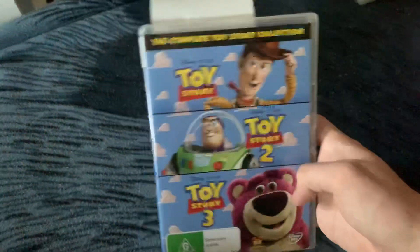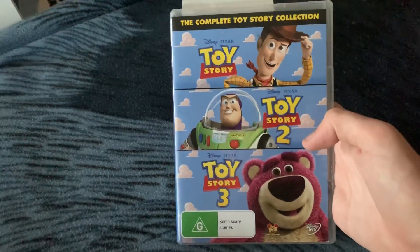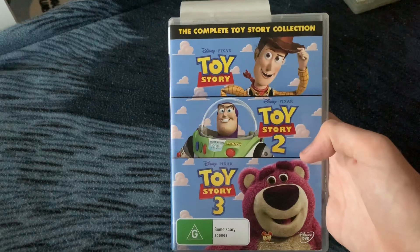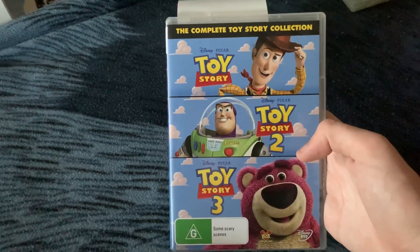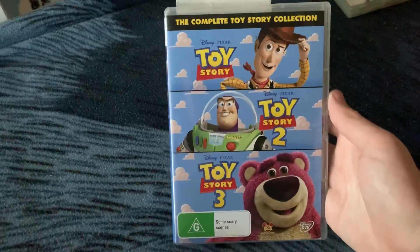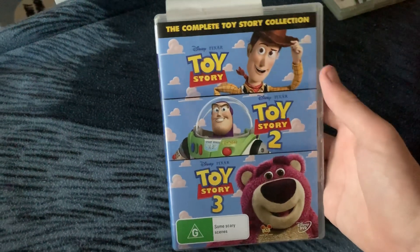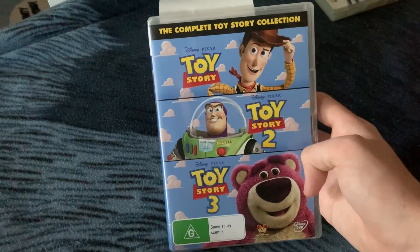The next DVD I've got is the Toy Story 3 Discs Collector's Set. Now this is a set released back in, I think, 2012. It features the first three films of the Toy Story series: Toy Story, Toy Story 2, and Toy Story 3.